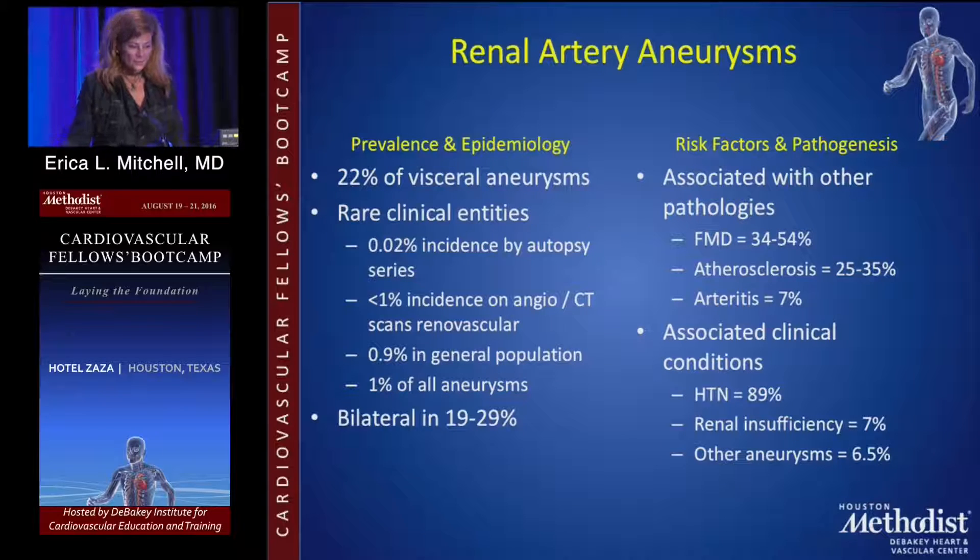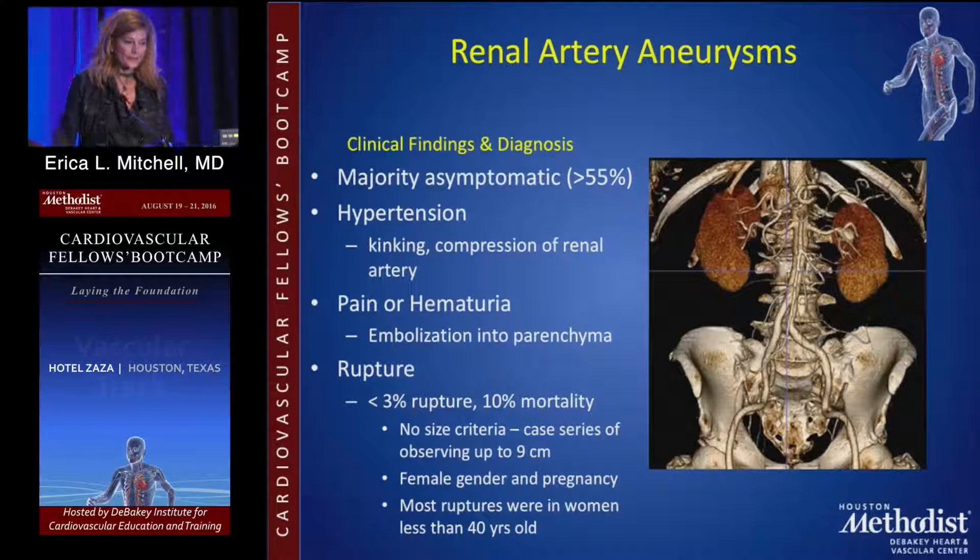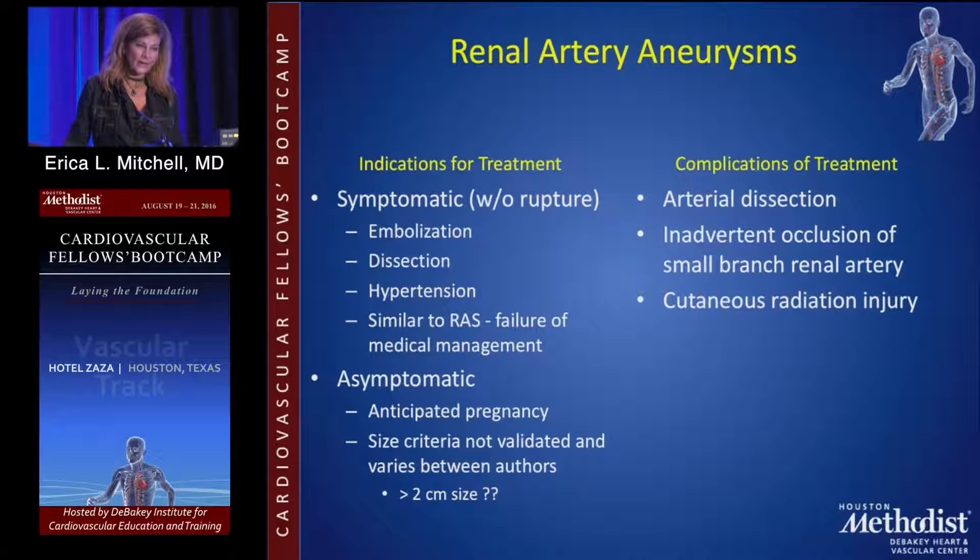Renal artery aneurysms make up a small percent of visceral artery aneurysms. They can be bilateral, so patients need to be followed over their lifetime for contralateral artery aneurysms. They can be associated with hypertension, renal insufficiency, and other aneurysms. Management depends on location within the renal artery. Symptomatic aneurysms need to be repaired — embolization to the remainder of the kidney, or dissection. Hypertension with an aneurysm is also an indication for repair.